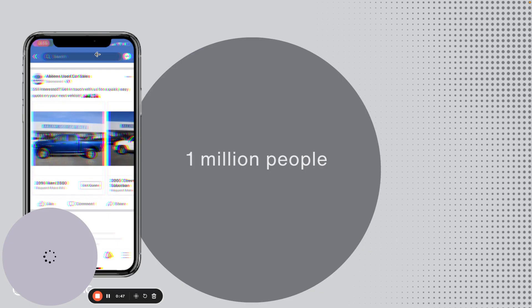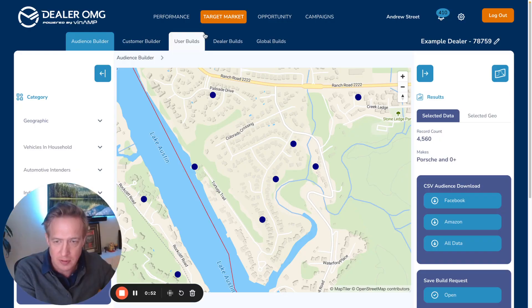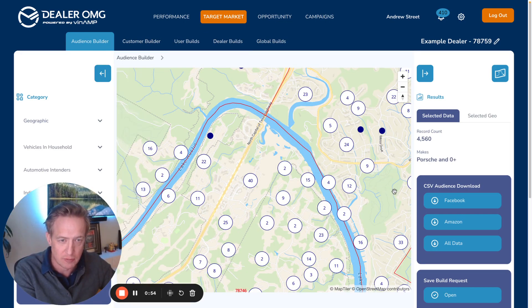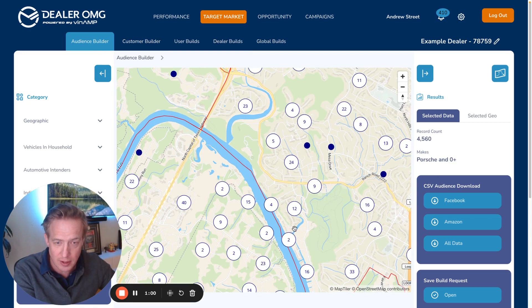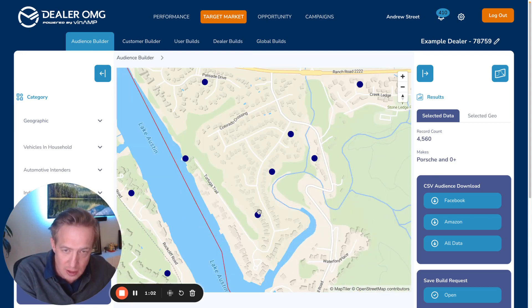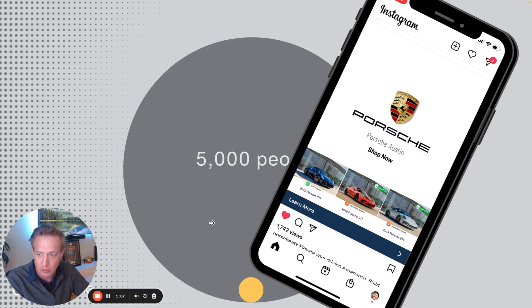VinEamp allows dealers to not just run the same carousel ads, but to be very specific with who you're targeting and what message you're putting in front of them. In this example, I've got these 5,000 people roughly that are driving Porsches around Austin, and I can look at exactly who they are and deliver creative that's much more relevant to them.